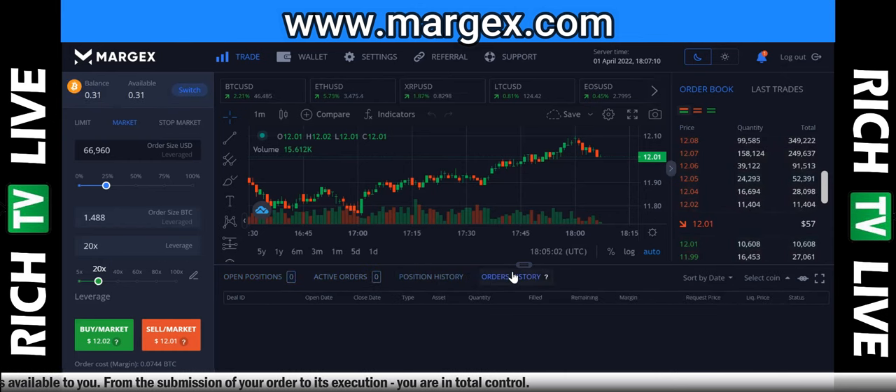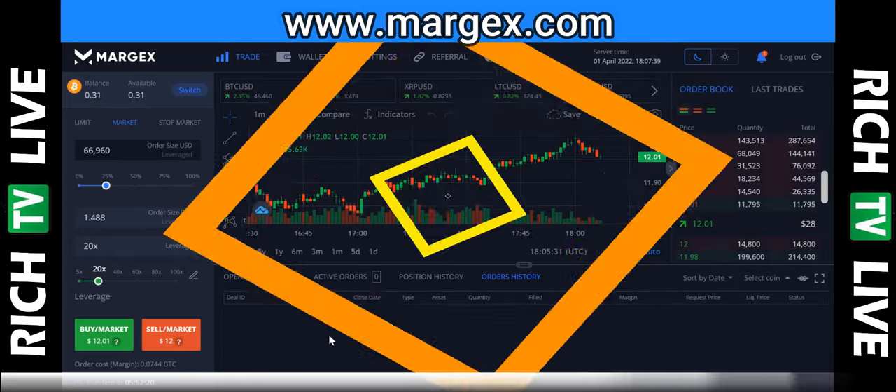Thank you for your time, hope you enjoy the video. This is Rich from Rich TV Live. You can see active orders, position history, and order history when you start putting in trades. Let me know what you guys think about Margex in the comments — smash the like button, share the video everywhere. Have you used Margex before? Is this your first time hearing about it? Go to richtv.io to learn to trade stocks and cryptocurrencies. I'm out.